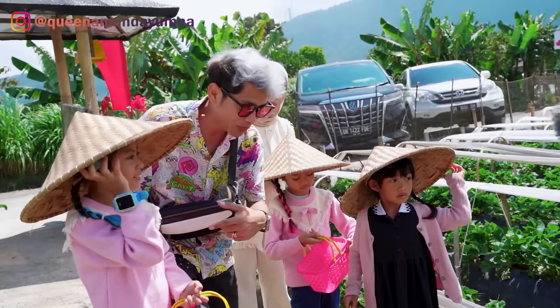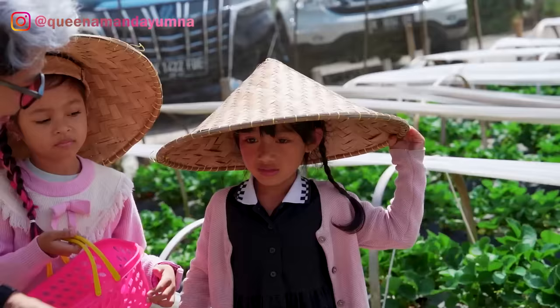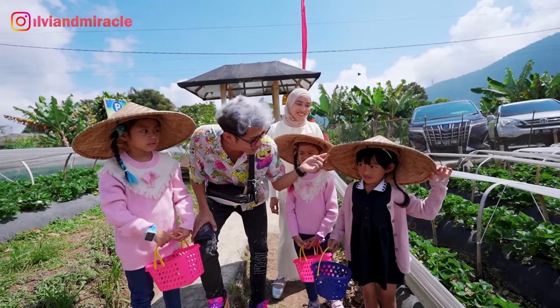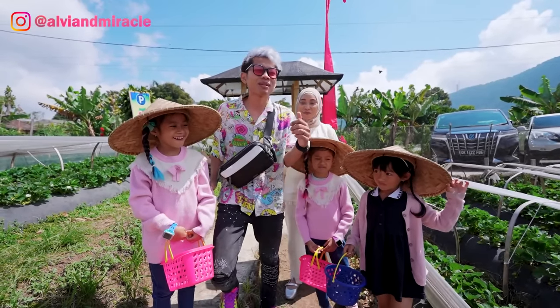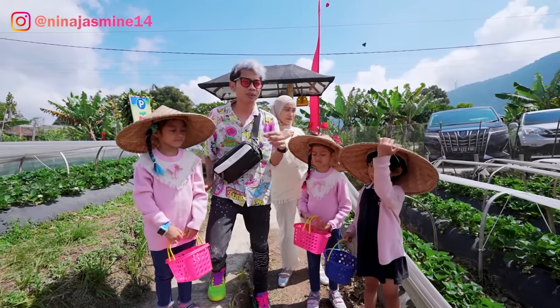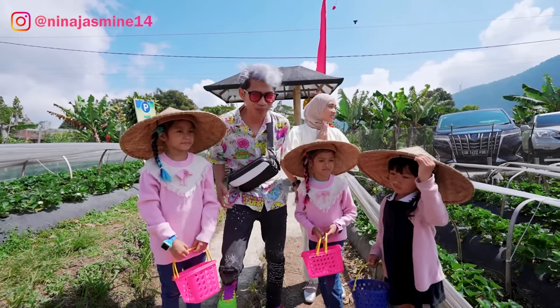Berarti nanti Aluna sama Amanda petik yang warna merah juga ya? Karena kalau yang warna hijau masih mentah. Rasanya gimana? Agak-agak pahit. Tapi Nala suka yang hijau. Tapi kalau yang merah manis ya? Agak asem. Tapi biasanya kalau strawberry yang murni buahnya emang agak kecut, agak asem. Tapi kan dicampur gula jadi manis. Kita mau pilih yang merah aja yang matang.